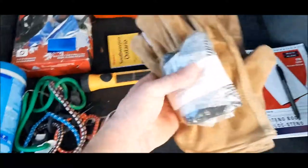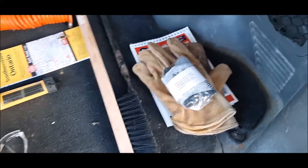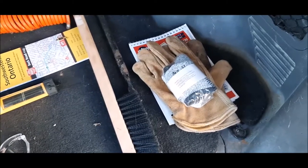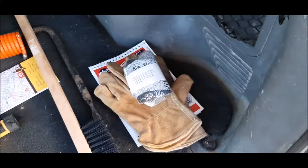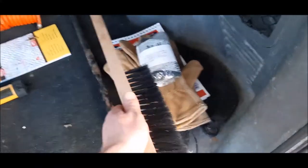Gloves are always a good thing to have in an emergency kit because they help protect your hands. Sometimes you've got to change the tire, you've got to work on something in the vehicle, or you just need to be outside in the extreme cold. It's always good to have some work gloves to protect your hands. This is more for winter use.